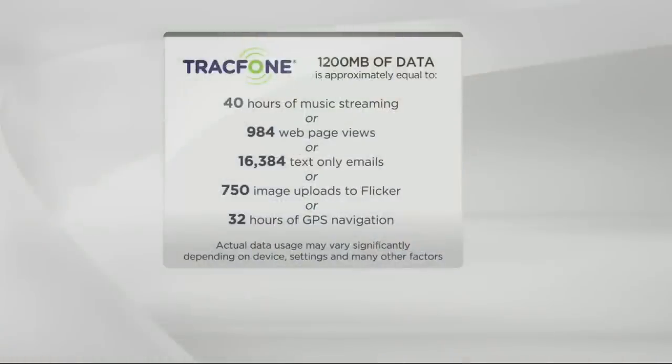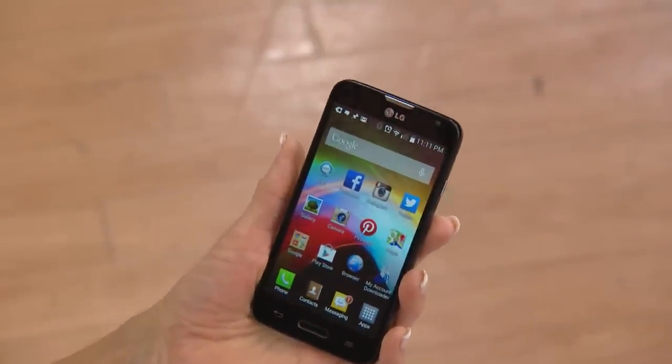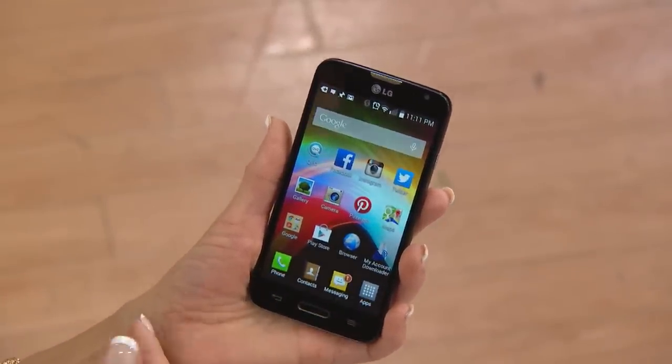40 hours of streaming music is 1,200 megabytes of data. How about checking almost 1,000 web pages, or checking over 16,000 emails? Or 750 images uploaded to Flickr or Facebook, or 32 hours of GPS navigation — or some combination of all that. You have a lot of leverage with those 1,200 megabytes. The key to remember is that this phone is Wi-Fi capable, so if you are connected to a Wi-Fi signal, you're not using up any of that data — you switch from your cell signal to Wi-Fi, and your data is preserved.